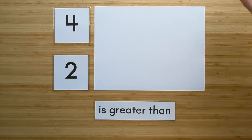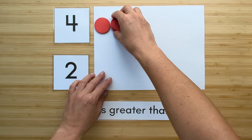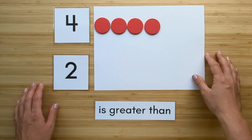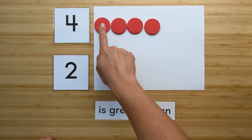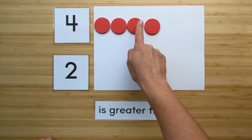Make the number four. And then point and count. One, two, three, four.